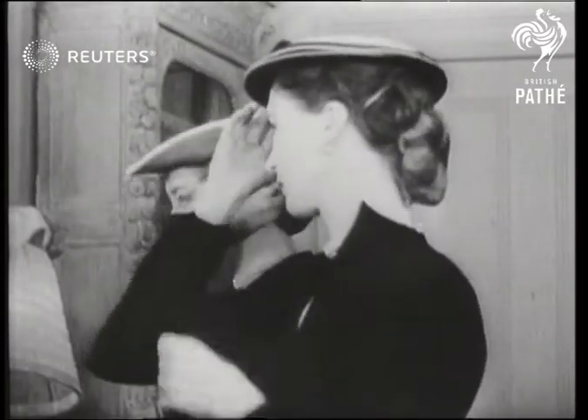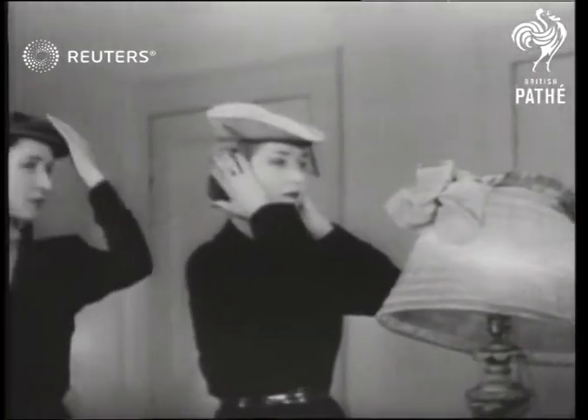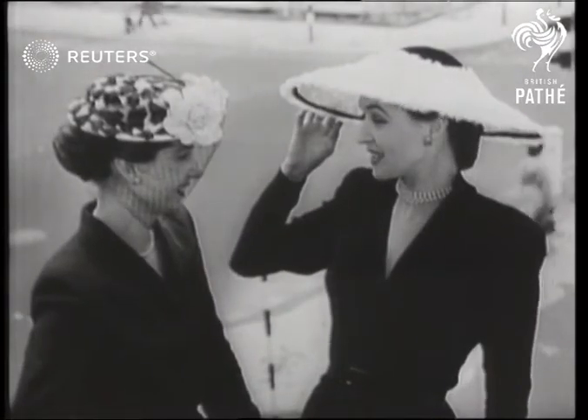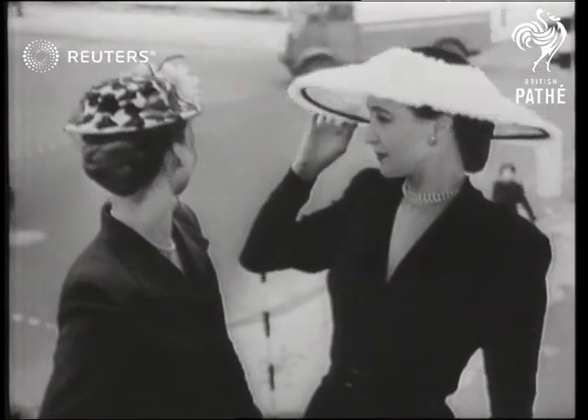Well now the girls really are convinced that spring is on the way, so hoping the sun has got its hat on too, they prepare to sally forth to win the admiration and envy of the passers-by. But looking out on the gloomy London scene, it's plain that two bonnets do not make a summer, so they join us in waiting for brighter days.